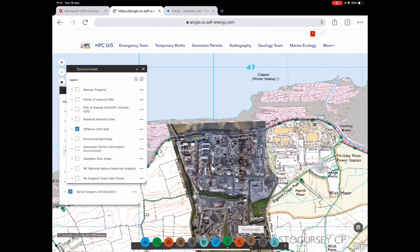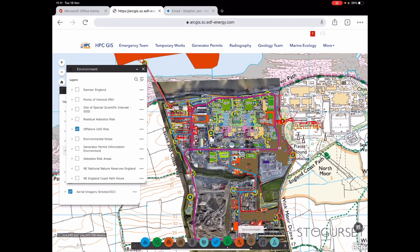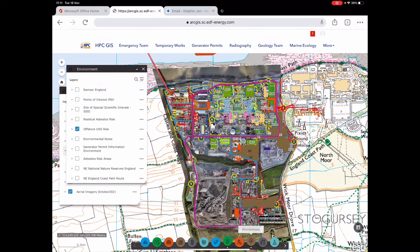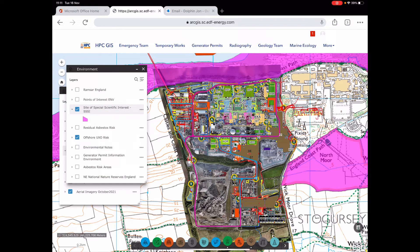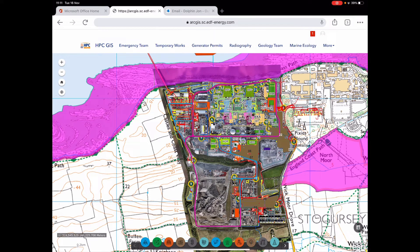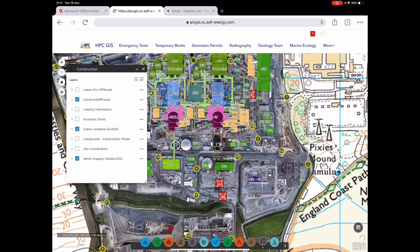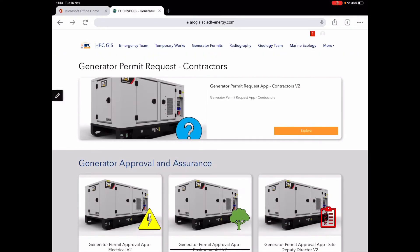The environment team uses GIS extensively — and GIS traditionally has had quite a base in environmental purposes. We can bring up all of our sites of special scientific interest and other key environmental information pertinent to those teams. You can see how rapidly you can build up a picture of what you're interested in. On the construction side we can bring in things like crane locations. That hopefully gives you an idea about the level of information we've brought into the GIS at Hinkley.